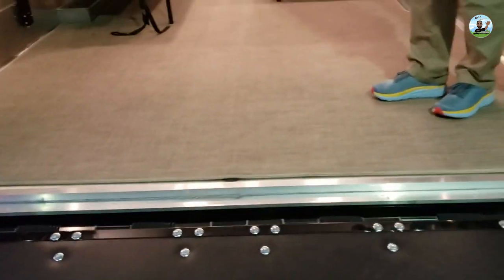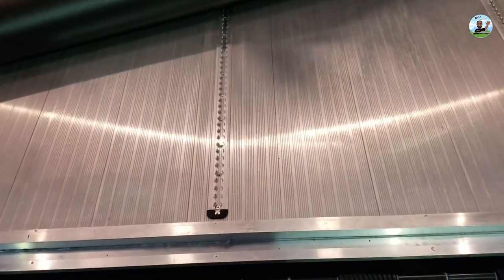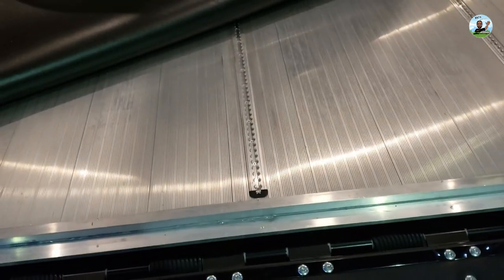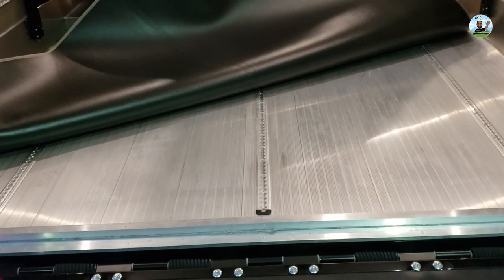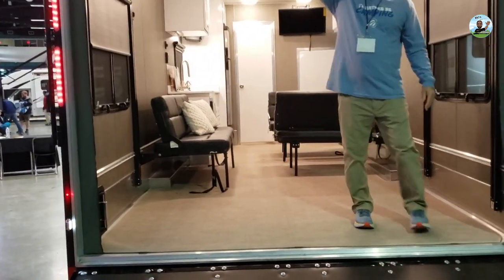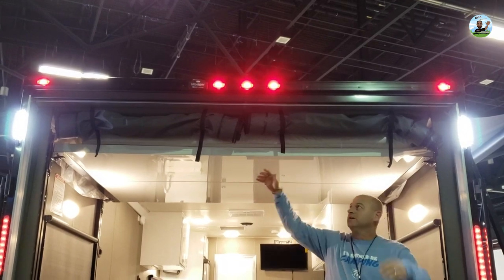It also comes with a track on the floor to tie down all your toys. I used to work at Thomas Built Buses making buses, and a lot of the handicap buses had these tracks in the floor to lock down wheelchairs. It's the same kind of track — you can lock it and move it forward. They've got accessories you can lock in to secure motorcycles, golf carts, four-wheelers, whatever you need.